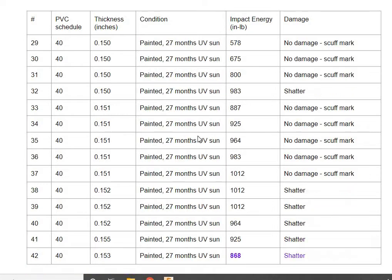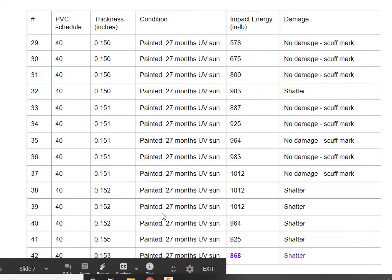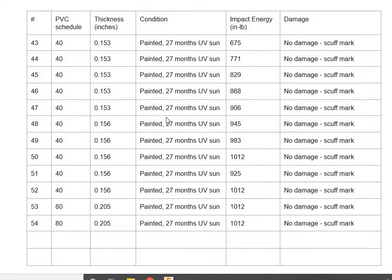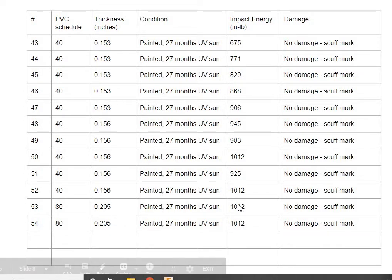Then I tested painted Schedule 40 pipes after 27 months of UV sun exposure and unpainted ones. You can see there's some degradation. I also did just a couple of Schedule 80 tests, and I didn't have enough energy to break them at all, whether they were painted or unpainted.